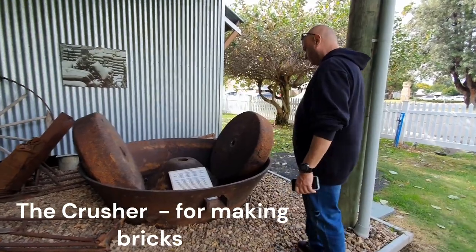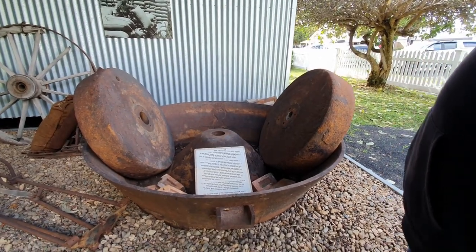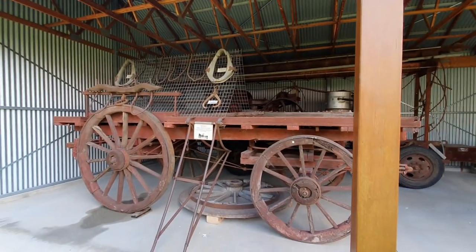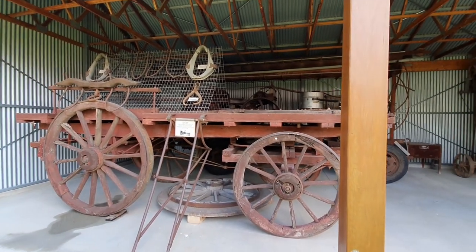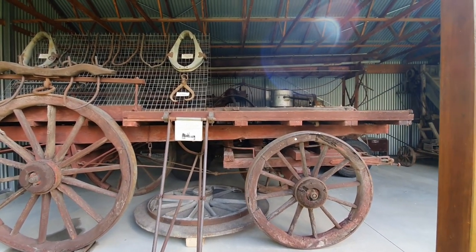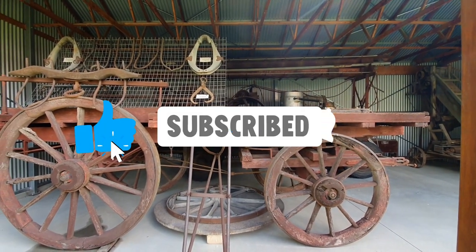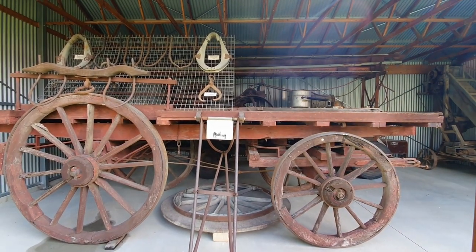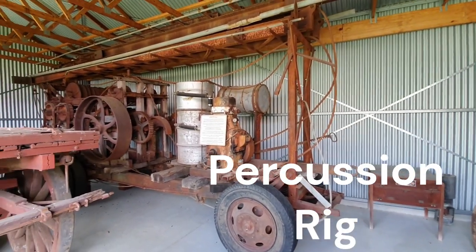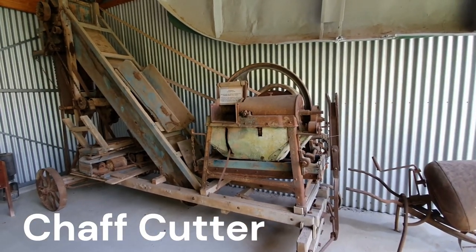This is called the crusher - used for making bricks. This is a horse-drawn bag loader. The loader was harnessed to a horse - a bag of wheat was manually loaded onto the loader, and as the horse moved forward the loader was raised up and the bag was tossed onto the wagon. The horse then moved backwards to lower the loader ready for the next bag. That huge thing there is called a percussion rig, and this one here is the Bento chaff cutter.